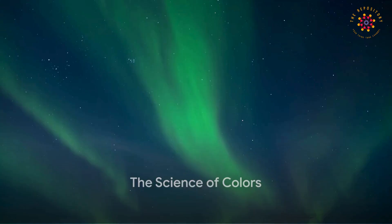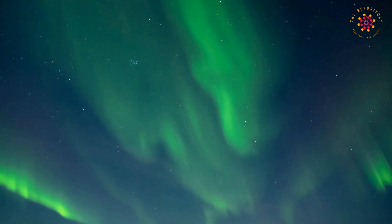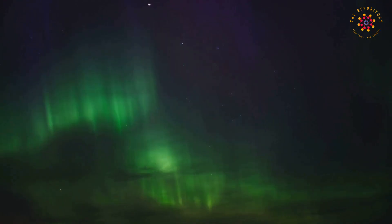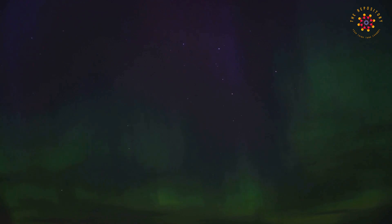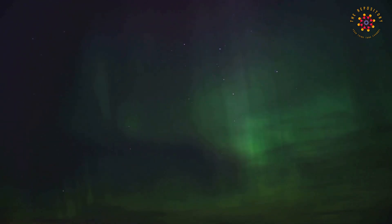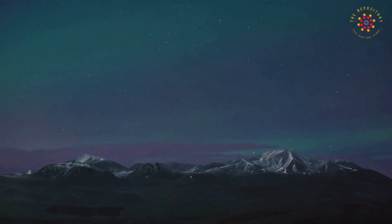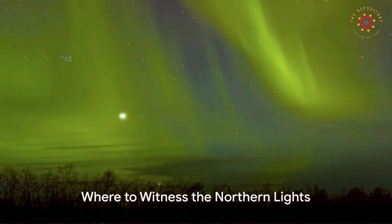But why do the northern lights appear in different colors? The color depends on which gas the particles from the sun are bumping into. Oxygen gives off green or red light, while nitrogen produces blue or purple light. The colors can also change depending on how high up in the atmosphere the collisions are happening.